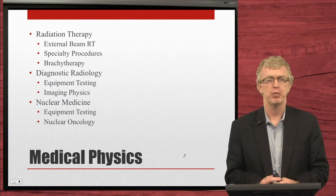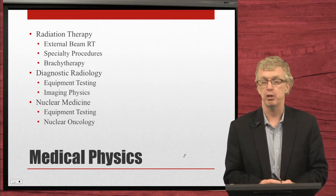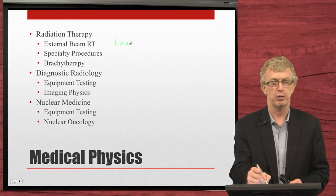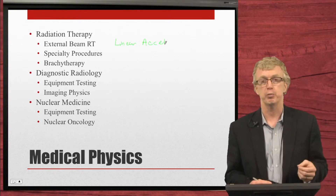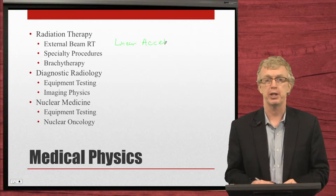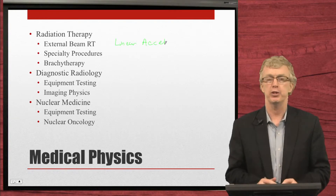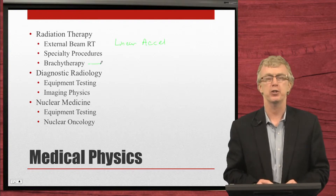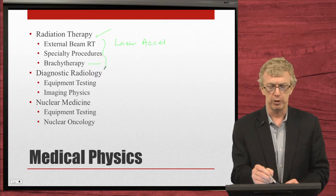Medical physicists are involved in the fields of radiation therapy — or radiation oncology — for treatment of cancer, diagnostic radiology, and nuclear medicine. In radiation therapy, it's the treatment of cancer using machines called linear accelerators, often referred to as LINACs. Specialty procedures include stereotactic radiosurgery to treat the brain, stereotactic body radiation therapy (SBRT) to treat lungs, liver, and pancreas, as well as gamma knife, cyber knife, and tomotherapy. Brachytherapy is the use of radioactive materials to treat cancer, including low dose rate and high dose rate brachytherapy.